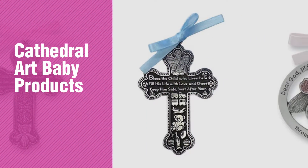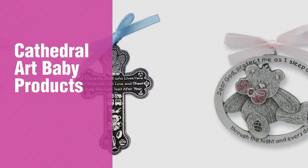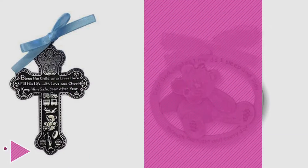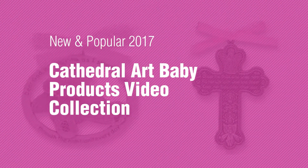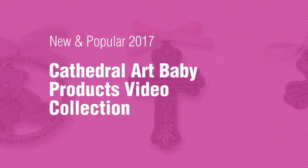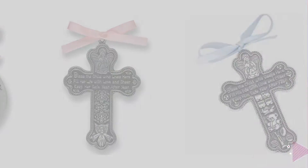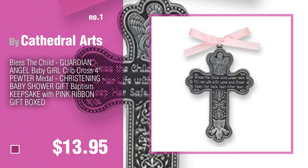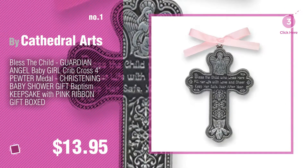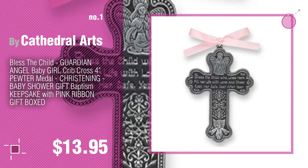If you're looking for Cathedral Art baby products, here's a collection you've got to see. New and popular 2017 Cathedral Art baby products video collection. Number one, most popular by Cathedral Arts — watch this video and get inspired. Number two, another great product by Cathedral Arts.